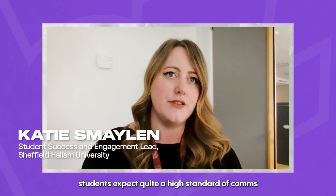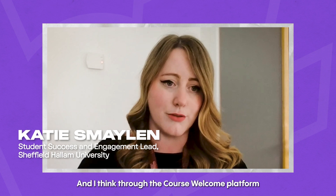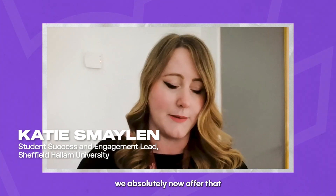Especially in this day and age, students expect quite a high standard of comms, and I think through the Course Welcome platform we absolutely now offer that.